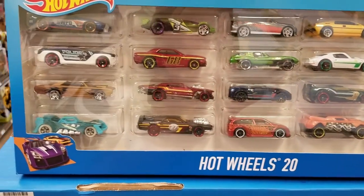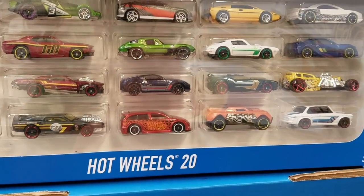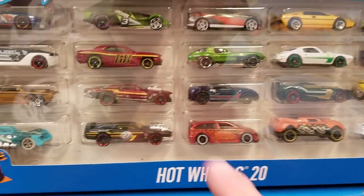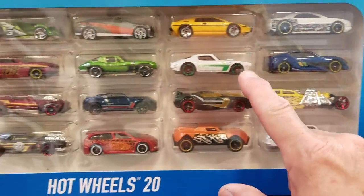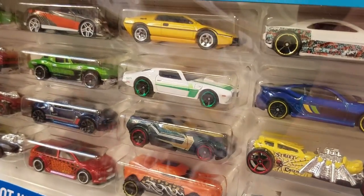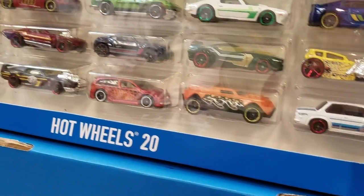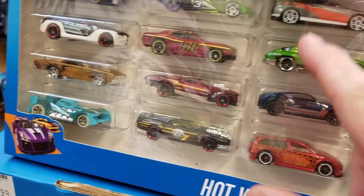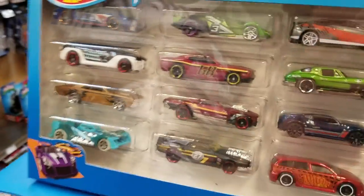I made it to another store. Looking at some multi-packs - there are a few different cars I haven't seen before. Look how messed up the tampo is on that one - that's really bad. I see this Firebird, which is pretty neat with green wheels. It's kind of weird but the green tampo is neat - it might be different. One's a satin black and one's a satin gold.